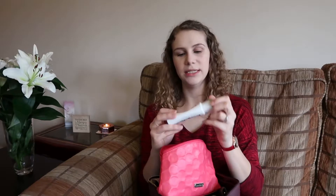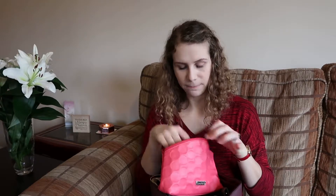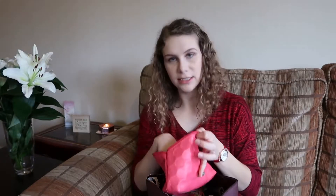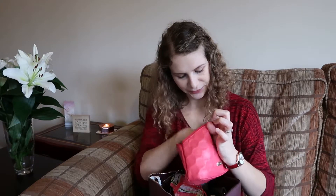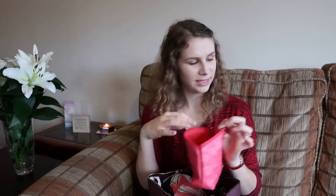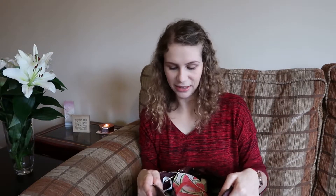The next thing I brought was moisturizer, which I did use — hospitals can be quite drying because they're warm. I also took deodorant, toothbrush, toothpaste, and lip balm — the best lip balm I think is out there is Nivea Original Care. The last couple of things in the little bag were dental floss, which I used, and a hair tie as well as some hair grips.